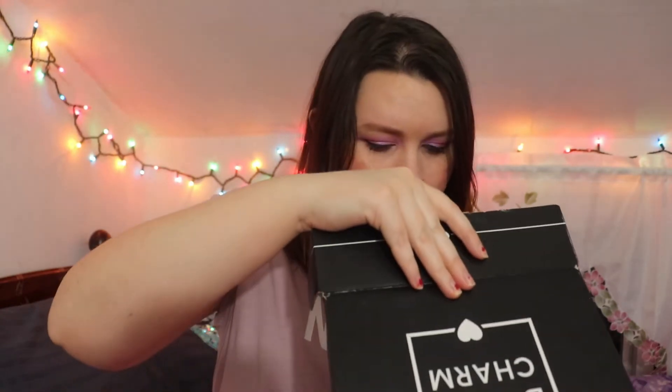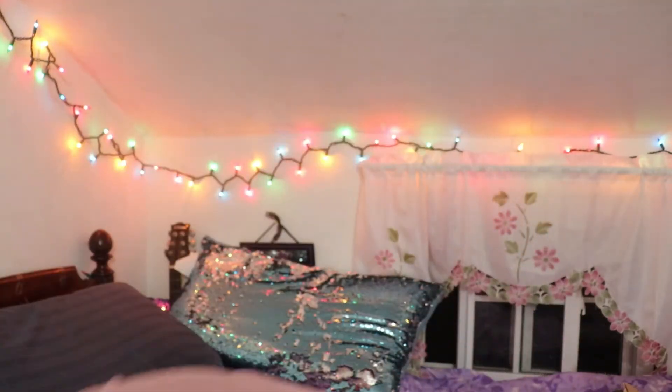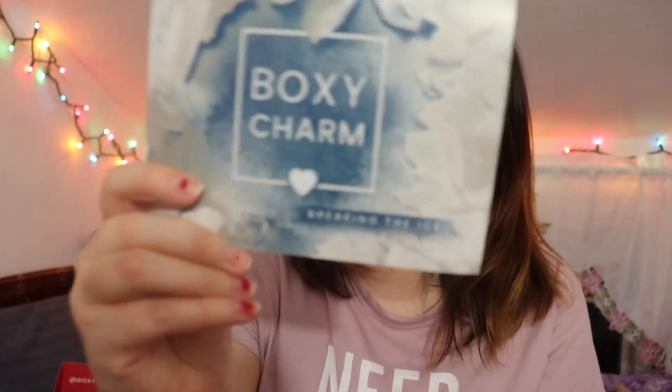This was January's box. When you open it up, the card is on top. It says BoxyCharm 'Breaking the Ice' and on the back it has a list of the things included along with their price tags.